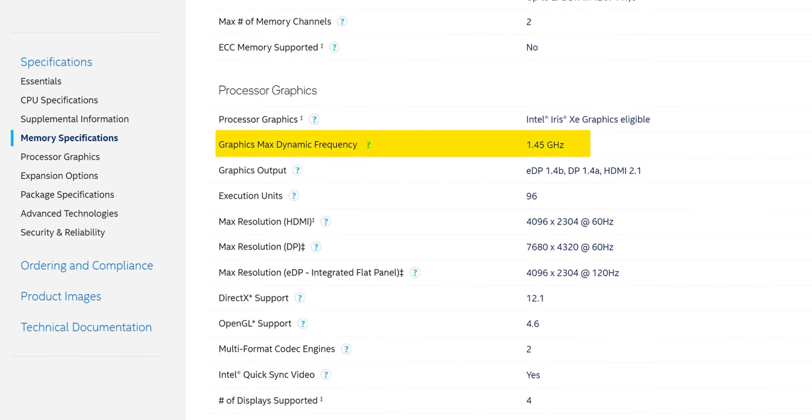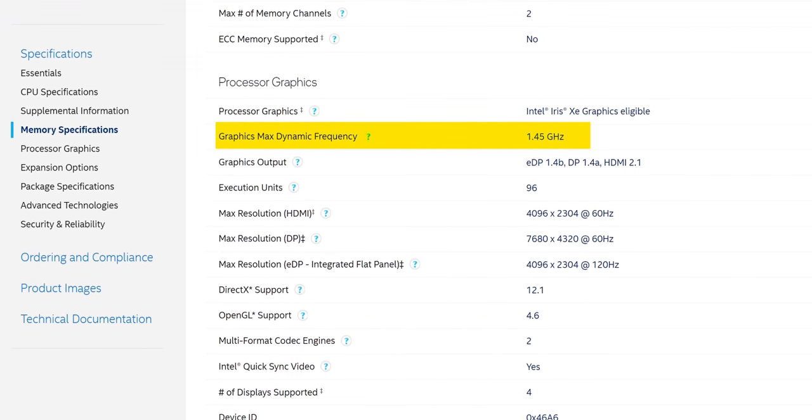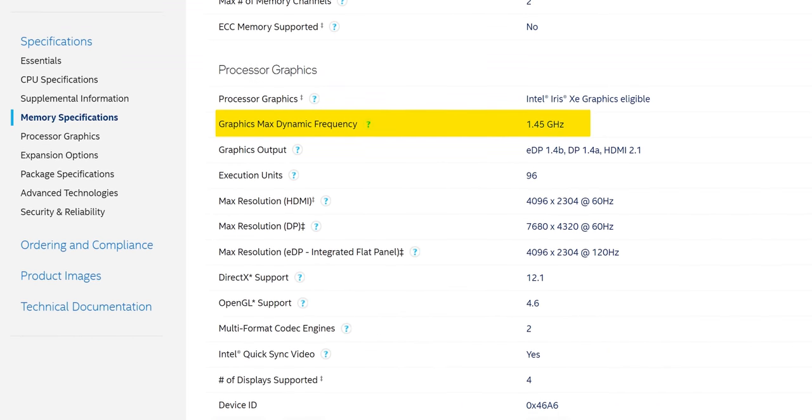Does Alder Lake have an answer for this? No. In here we have the same Iris Xe graphics with 96 execution units as before, just with a 0.05 gigahertz clock speed improvement. But we gotta give AMD something here. It's crazy what a bit of competition can do, and Intel, I'm really glad you've come back to join the party.